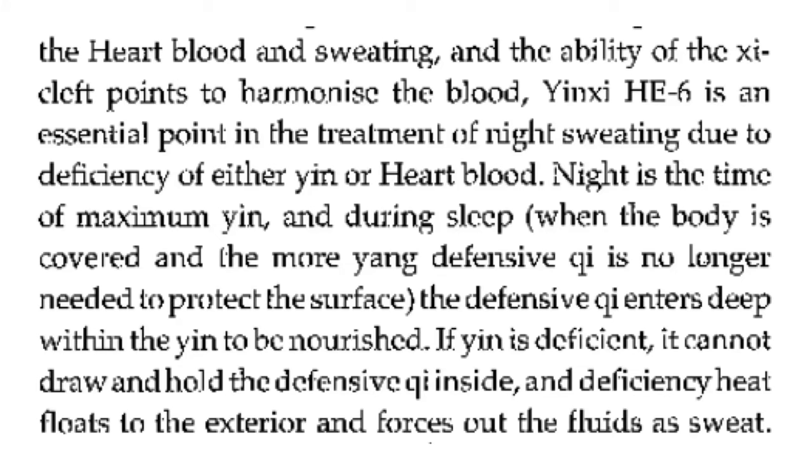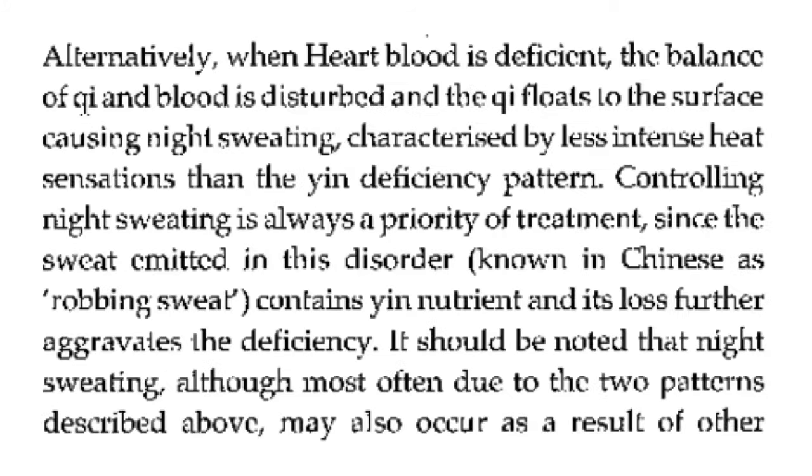Owing to the close relationship between heart blood and sweating, the ability of the xi-cleft points to harmonize the blood makes heart 6 an essential point in the treatment of night sweating due to deficiency of either yin or heart blood. Night is the time of maximum yin, and during sleep when the body is covered, the more yang defensive qi is no longer needed to protect the surface and enters deep within the yin to be nourished. If yin is deficient, it cannot draw and hold the defensive qi inside, and the deficiency heat floats to the exterior and forces out fluids as sweat.